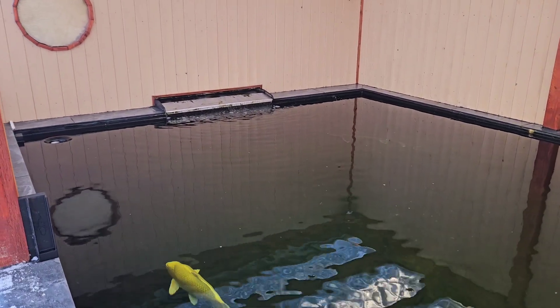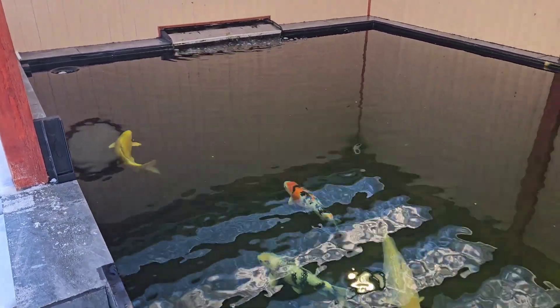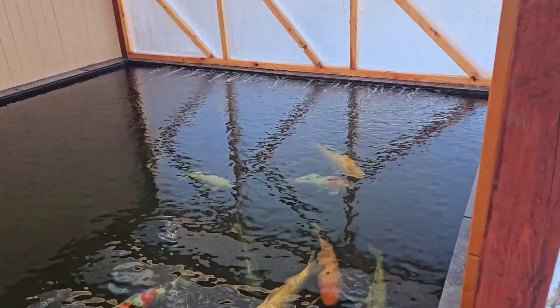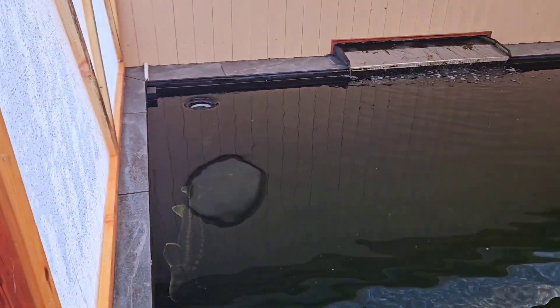This is the pond that Samuel built, and we've got the return from the backing shower in there. But look at this guys — look at that water, it is absolutely gin clear. Got the air bar over there at the end. We've got the skimmer in the corner.